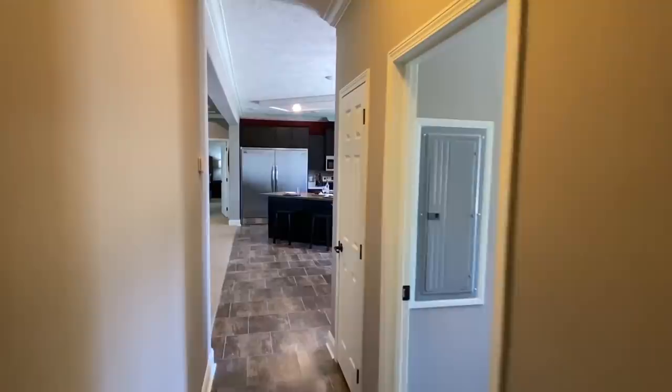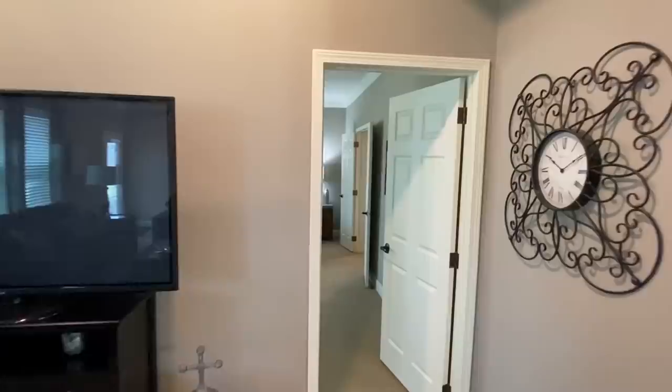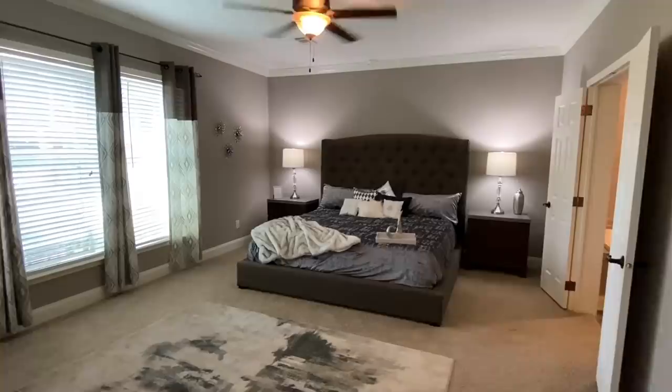Now that we've seen all these bedrooms, we're going to venture on down to this other end and I'm going to show you this master. What are you thinking about this one — could you possibly call this home? Look at this master bedroom — this room is huge!